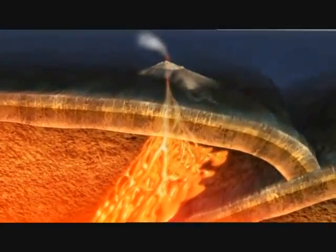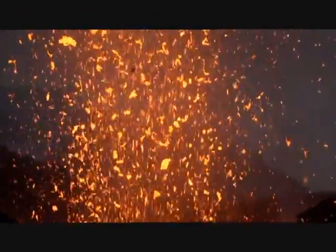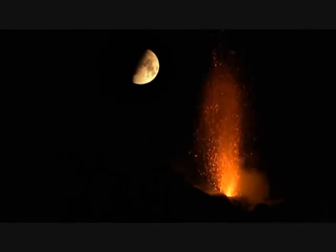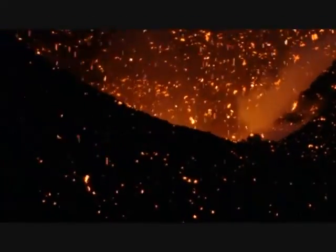And gas is returned back into the atmosphere during an eruption. The remarkable cycle is complete.